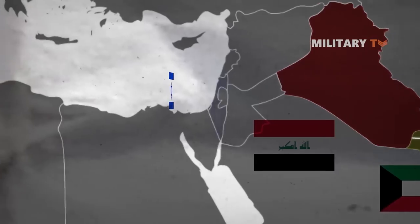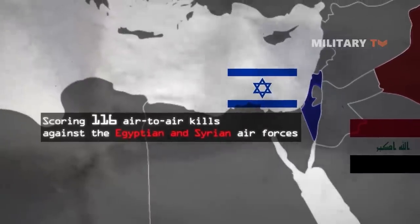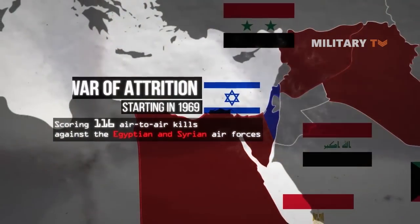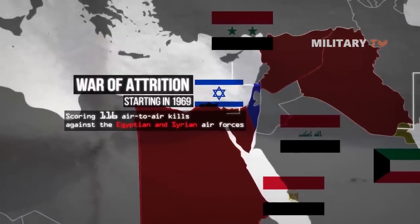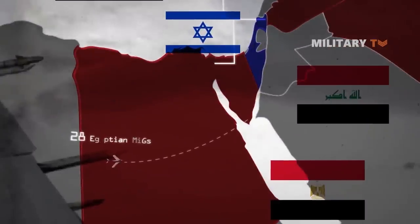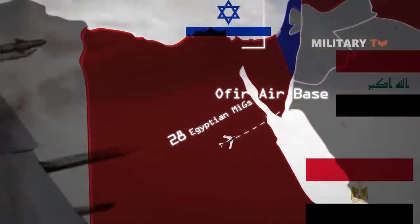The F-4 saw extensive use in Israeli service, scoring 116 air-to-air kills against the Egyptian and Syrian air forces starting in 1969 during the War of Attrition. In one engagement on the first day of the Yom Kippur War in 1973, 28 Egyptian MiGs attacked Ophir Air Base. Just two Phantoms managed to scramble in defense, but they shot down seven of the attackers.